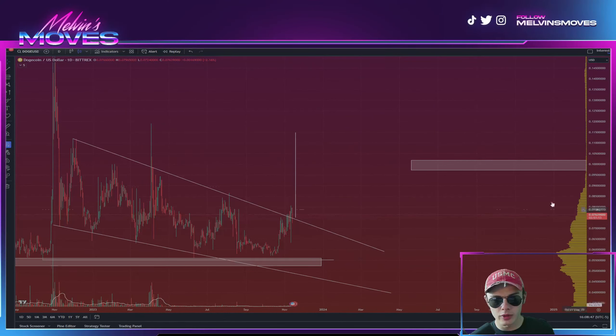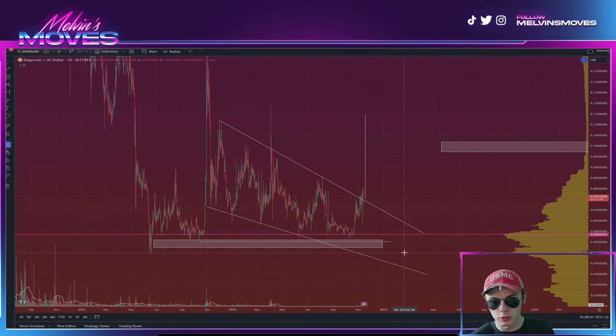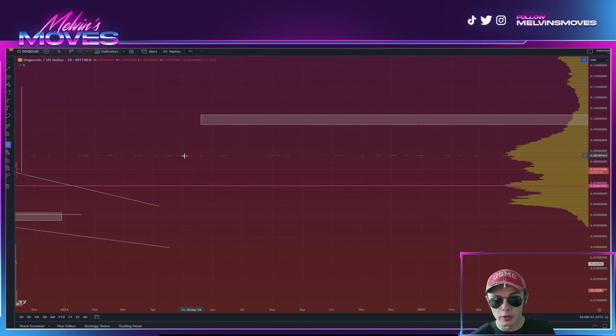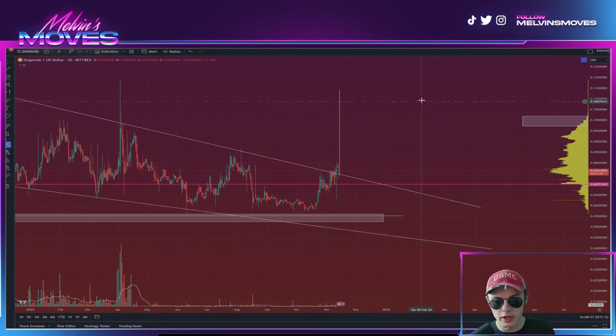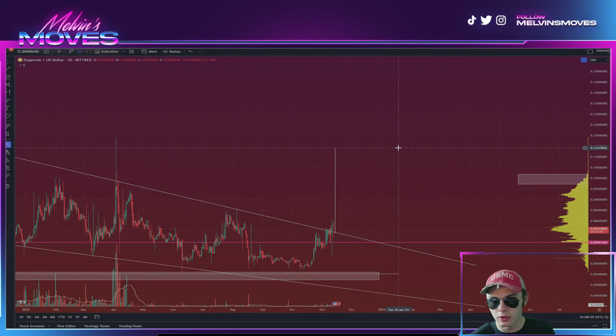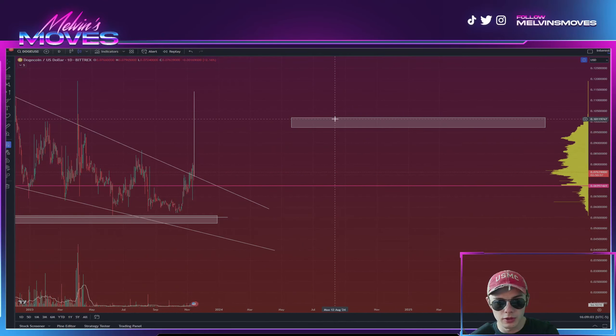Looking at Dogecoin on the daily time frame right now, we have this wedge or downward channel forming. We are potentially trying to break out of it right now, and the measured move for this would actually be getting us up to about 11 cents.